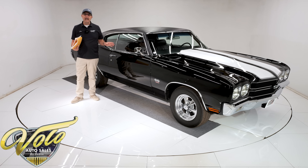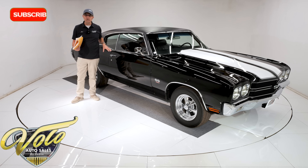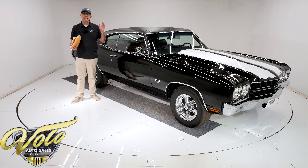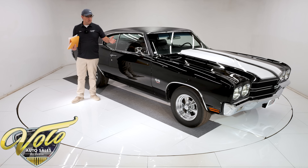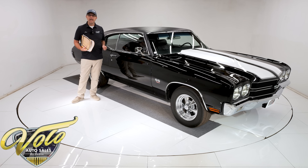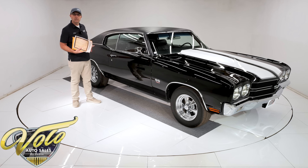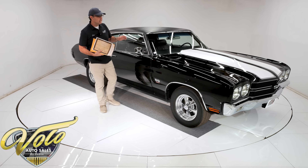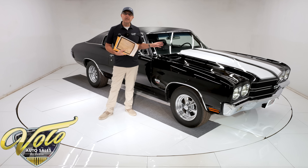It lived its life on and off the drag strips. It has 58,000 actual miles, all original sheet metal, a lot of its original bumpers, console, and components. It has 300 miles since a body off-frame nut-and-bolt restoration to day-two specs. The original motor was blown back in the 70s. There's a 540 Big Block with 600-plus horsepower and 600 pounds of torque.